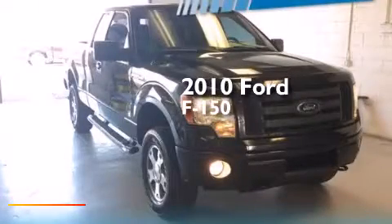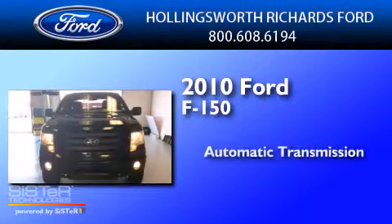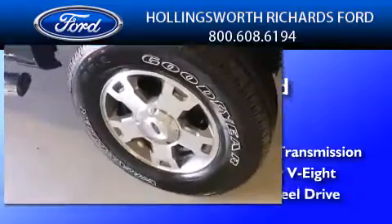This is a 2010 Ford F-150. This truck has an automatic transmission, a 4.6 liter V8, and four-wheel drive.